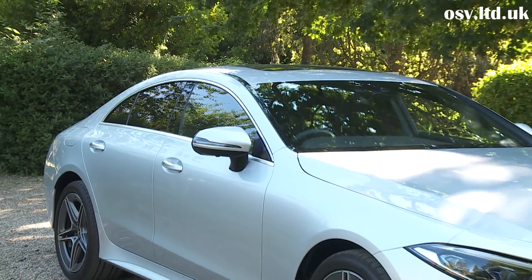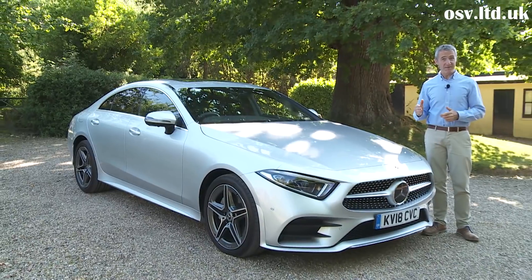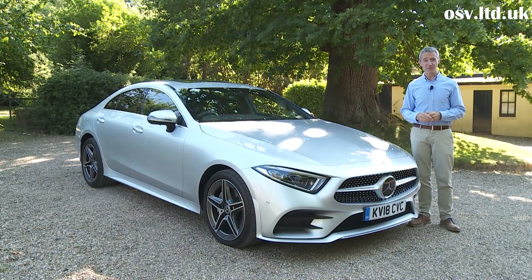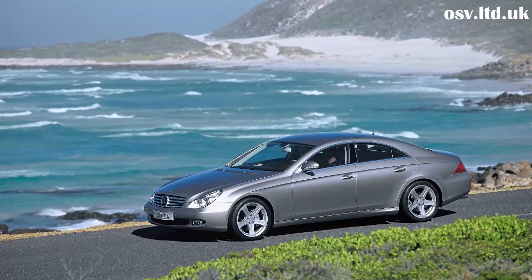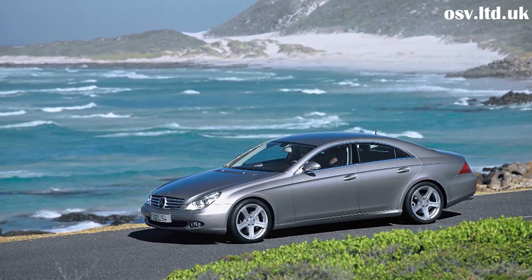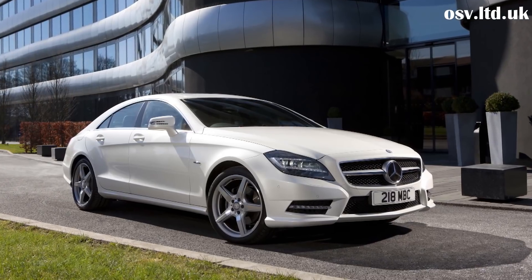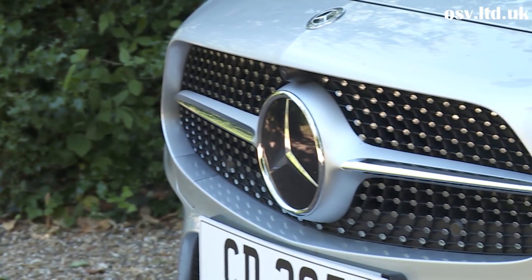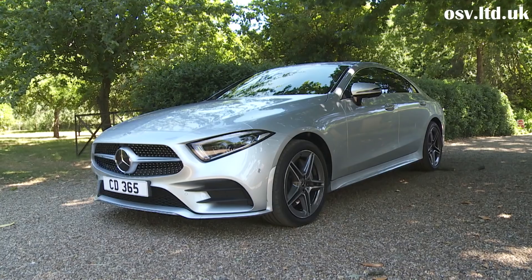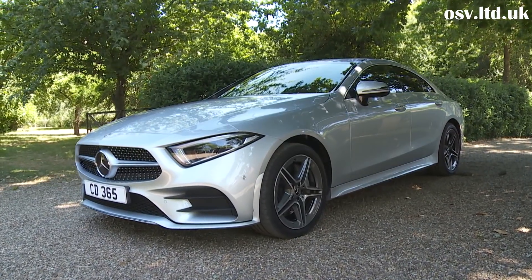CLS styling has always been, in Mercedes' words, emotionally charged. Not everyone has been a fan in its first two generations, but those who liked it have really loved it. Most agree that the lines of the original 2004 version were more memorably sweeping than those of that model's more clinically fashioned successor — a dynamically dramatic look that chief designer Gordon Wagener says his team tried to recapture with this third-generation C257 series car.